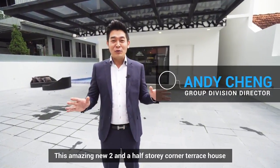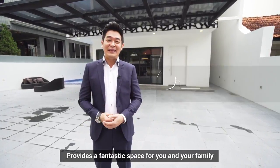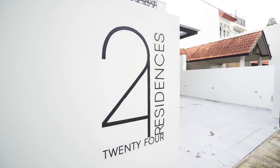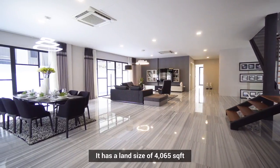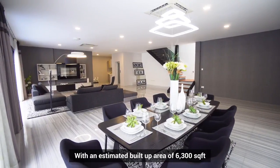This amazing new two and a half storey corner terrace house provides a fantastic space for you and your family. It has a land size of 4,065 square feet with an estimated build-up area of 6,300 square feet.